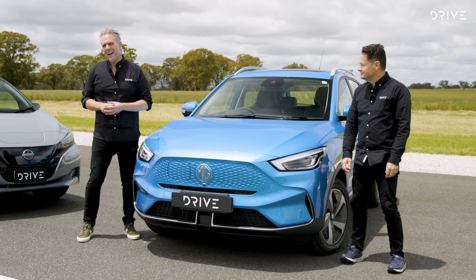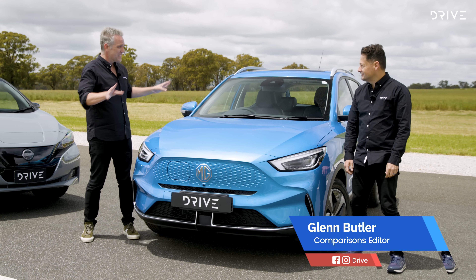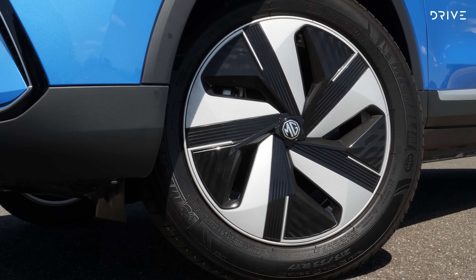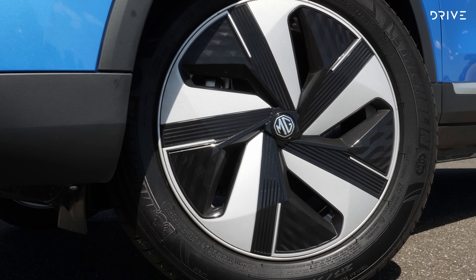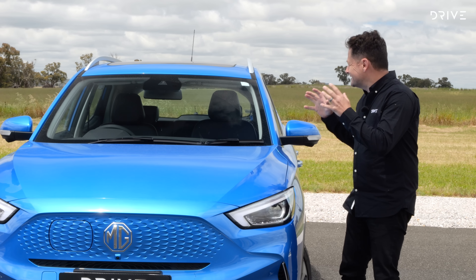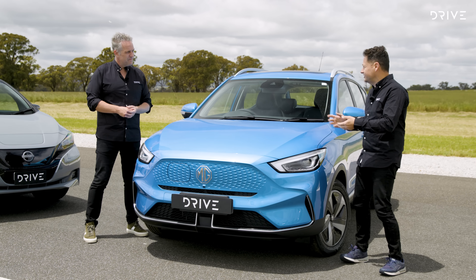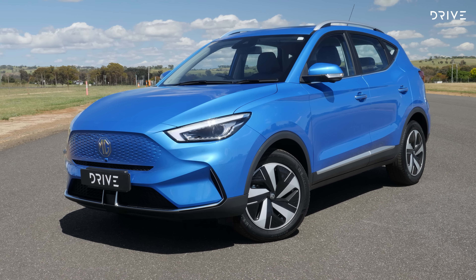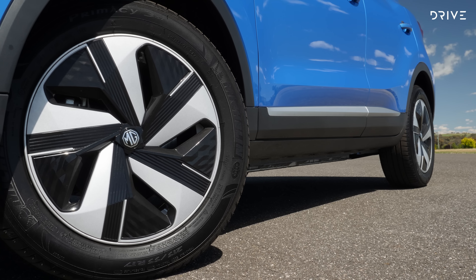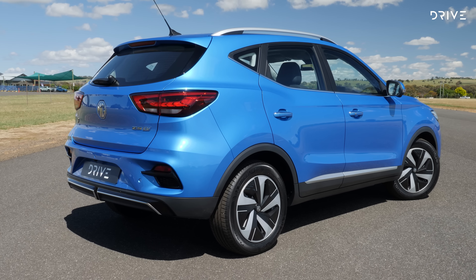Looking at our finalists, first up is the MG ZS EV. This is a car that's familiar to a lot of Australian buyers because it is and has been the most affordable entry point to electric car ownership. MG has real value strength in this category — seven-year warranty is something you should not sniff at — but it's cramped inside, with some dynamic compromises and ergonomic issues that judges found during testing. The MG ZS EV is one of Australia's top-selling electric cars in this price range, able to come in below $50,000 drive away because it's based on an older petrol-powered model rather than a clean-sheet electric car platform.